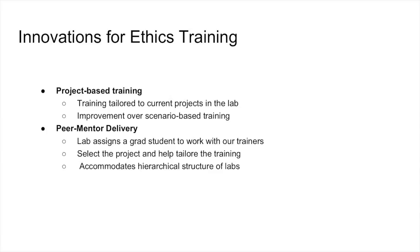The project-based training is something you might want to consider as a way to deliver ethics training. The other thing we're going to do is use a peer mentor structure. Each lab is going to send a graduate student to work with the trainer they've been assigned to. That grad student will help Dina or Erica to actually load up that project and figure out how to talk about it — because Dina and Erica aren't specialists in biochemistry or botany, but the grad student can walk them through the project and discuss the ethical implications.